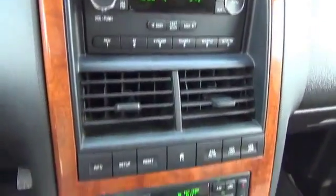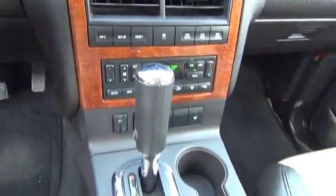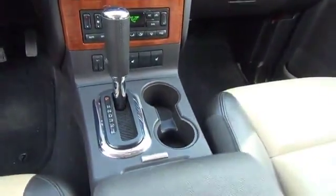An adjustable tilt steering wheel, power seats, cruise control, and a trip computer — great quality at a great price.